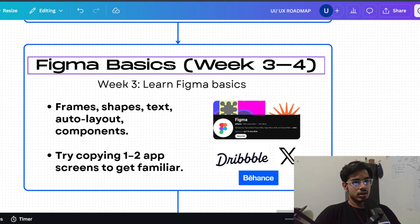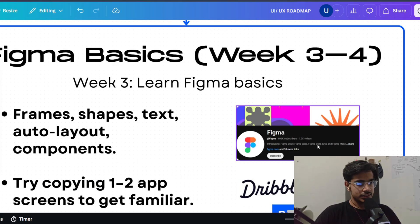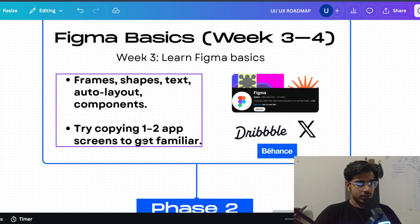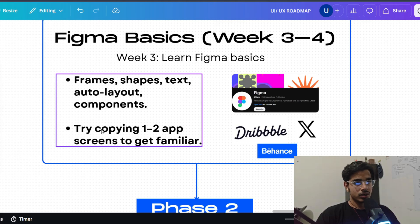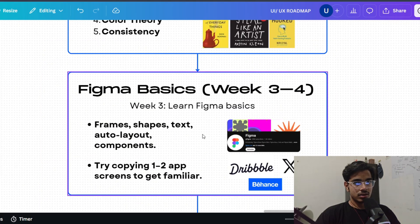Moving on to weeks 3 and 4. You've learned how design sense is developed — now you'll learn how to create those designs. Here you have to learn Figma, the tool most used in this industry. Just go on YouTube, search how to use Figma, and follow Figma's official channel — they have very good resources. Start experimenting with shapes, text, auto layout, and components. What I recommend: open an app like Instagram, take a screenshot, import it to Figma, and try pixel-perfect design. If you can do that for 30 days, it will make you really strong in Figma. Also start using Dribbble, Behance, and Twitter for design inspiration — do this daily for at least 30 days to build your muscle memory.